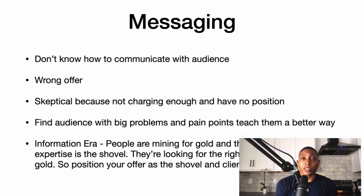For messaging in the playbook funnel, I write out the mistakes people are making in my market: they don't know how to communicate with their audience, they don't have an ad or webinar that's converting, or their offer isn't converting because the offer is wrong.